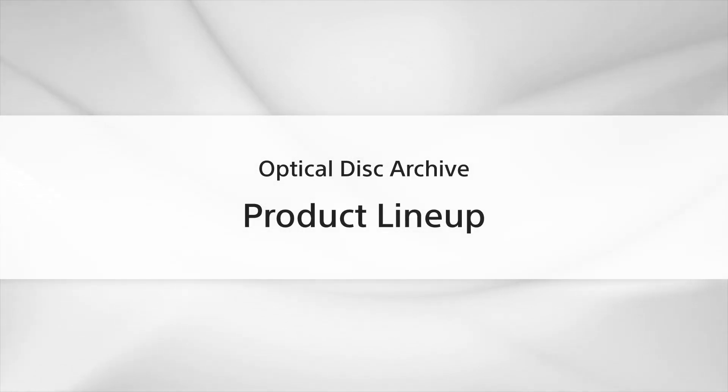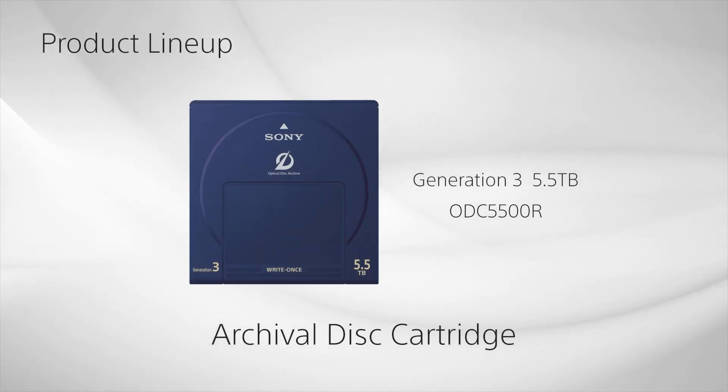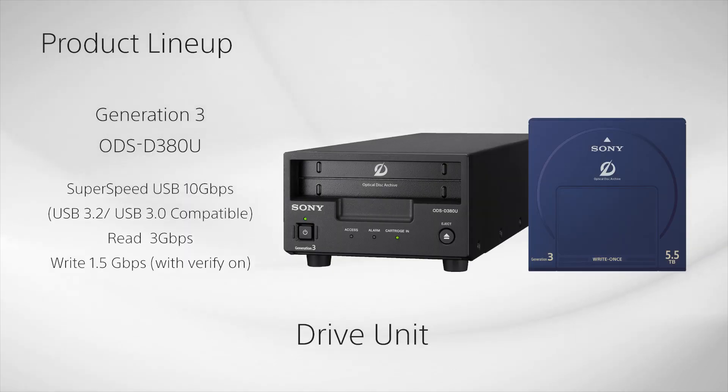Now let us introduce the ODA product lineup. Each ODA Generation 3 cartridge, the ODC5500R, contains 11 disks that appear to the user as one volume of mass storage. One cartridge can contain up to 5.5 terabytes of data. The cartridge is used with the ODS-D380U standalone drive, which uses a simple USB 3.2 connection. Data can be transferred at a very high speed.